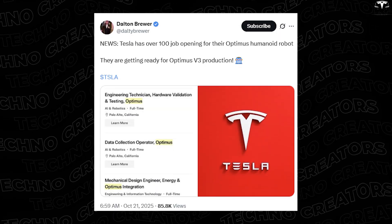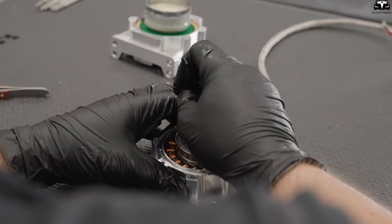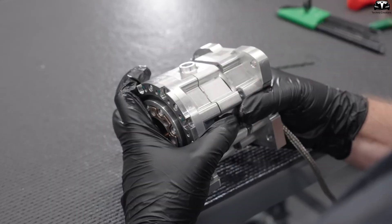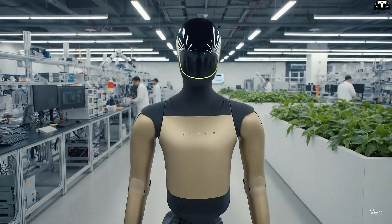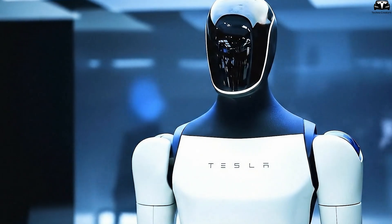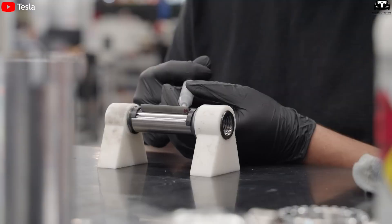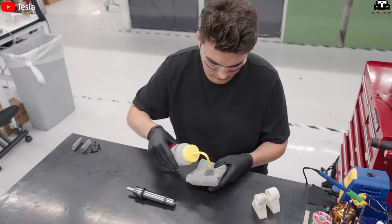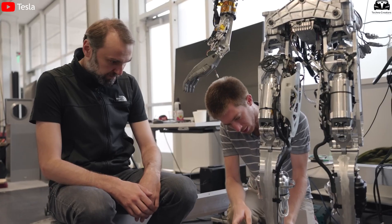Tesla is also recruiting over 100 new positions directly related to Optimus, including mechanical design engineers, electrical engineers, hardware testing specialists, and assembly technicians — signaling a major expansion phase underway in Palo Alto, California. These aren't just R&D roles; they strongly suggest Tesla is setting up a semi-automated assembly line for Optimus, similar to how it optimized Model Y production using gigapress systems. Job titles such as Senior Staff Manufacturing Engineer, General Assembly and Test, and Mechanical Design Engineer — Optimus Integration — indicate Tesla is standardizing its robot assembly process and preparing for pilot manufacturing runs.